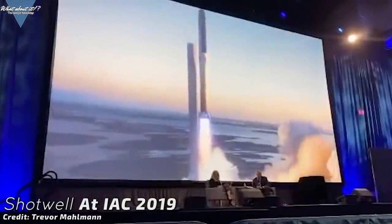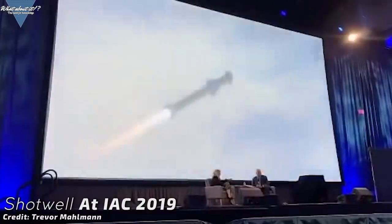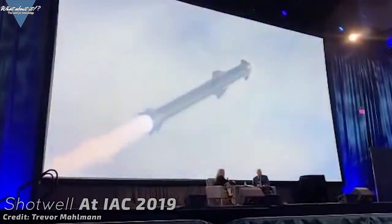Shotwell even stated during her Friday appearance that humanity could start making its way to another potentially habitable solar system within her lifetime. Amazing times. In our solar system, potentially habitable worlds are limited to just a few, with Mars being the top candidate right now.